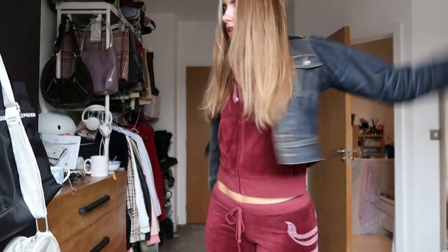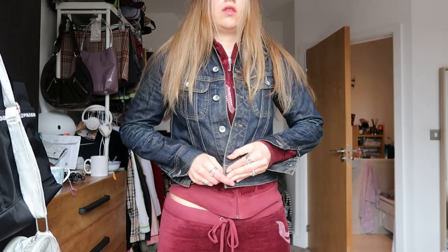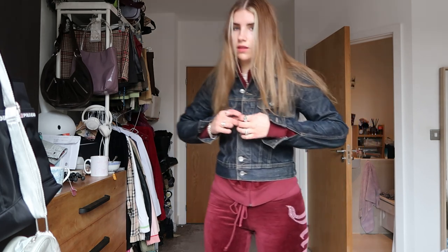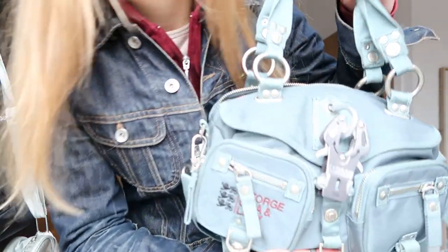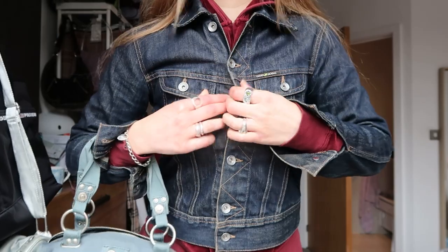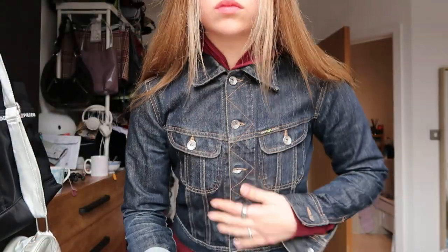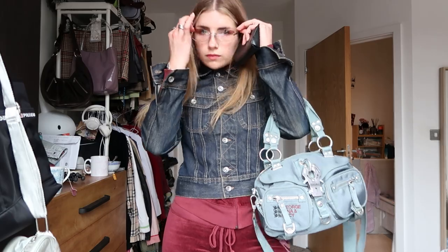It's not the nicest day outside so I'm definitely going to wear a denim jacket — done up — but no scarf because it's not super cold, just a bit grim. I'm just loving denim jackets at the moment, done all the way up. Bag-wise, I want a crossbody one. I'm going with this George Gina and Lucy bag — it's turning into quite a weird outfit but I'm into it. Doing the jacket all the way up to the top, and then my Chanel glasses. Cute.